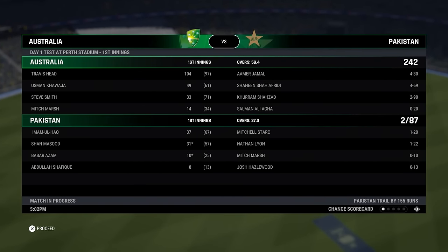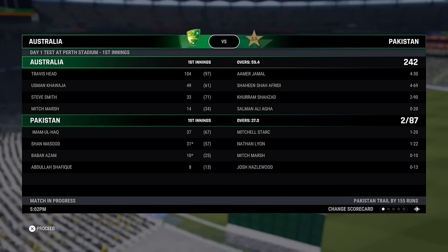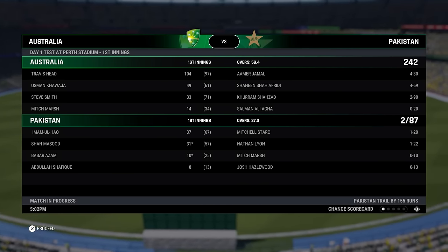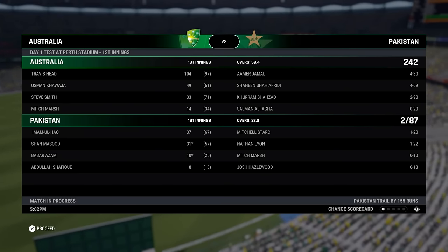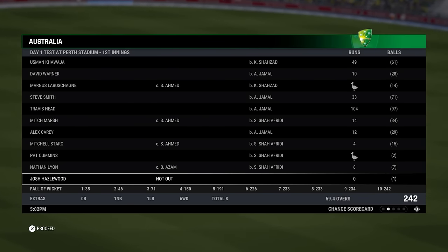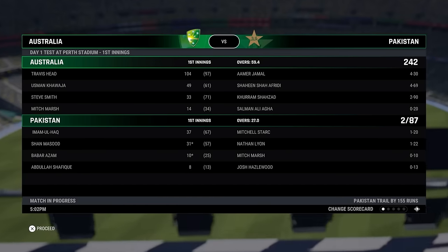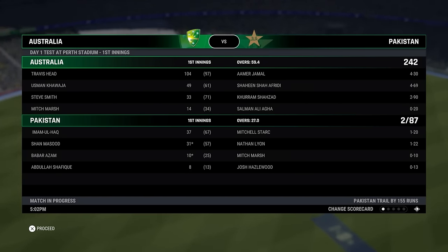To recap the day's play: Australia all out for 242. Travis Head the lone soldier at the top with 104 runs. Khawaja one short of 50, and Steve Smith 33. The middle and lower orders really failed to deliver — the lower order especially unable to eke many runs out as Australia collapsed, losing 5 or 6 for 16 runs. Pakistan trail by 155. We'll head into day two. Thanks for watching, everyone — I'll see you tomorrow for day two.